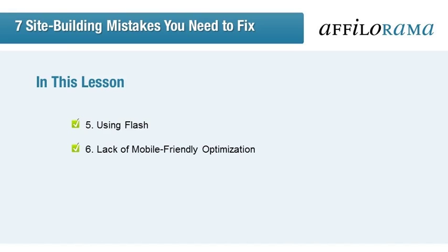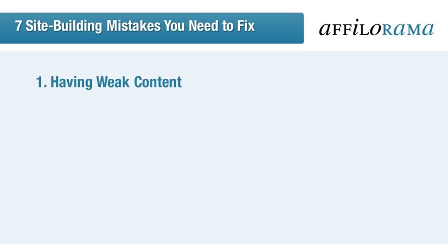We wouldn't be covering current website issues if we didn't look at mobile-friendly optimization. It can't be ignored, but it can be fixed, and we're here to tell you how. Last but not least, we'll help you make sure you've got the right basic pages up and running. So let's dig in with the first major website mistake.